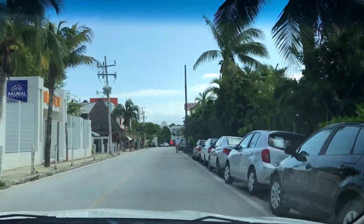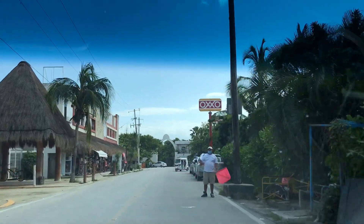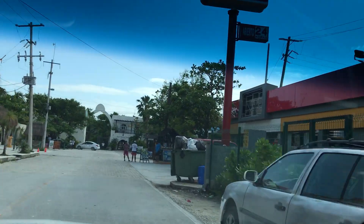Toward the beach, you see on the right-hand side there's an OXXO — or OXXO as they call it. It's a convenience store like a 7-Eleven. It's a great place to get snacks, water, things like that.